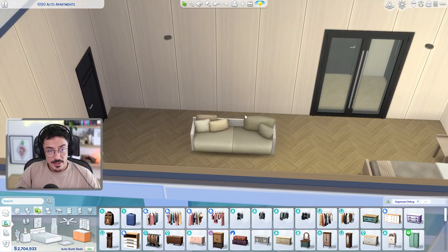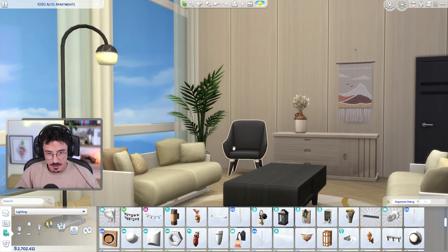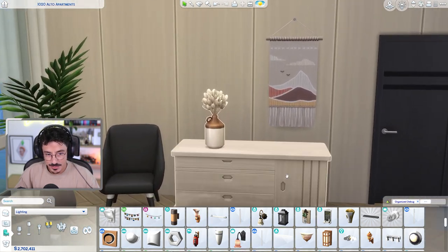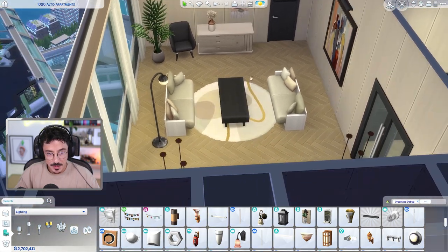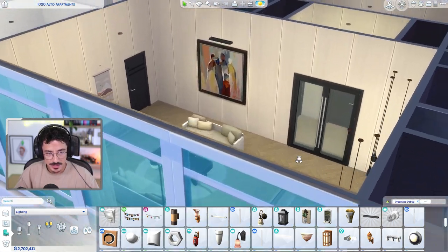I put in a little black accent chair over in the corner, a little plant. I've put up some dry flowers on top of this unit. I've used this like tapestry over here. I've put this rug down as well from the new kit pack - I thought that kind of suited the vibe in here quite nicely.